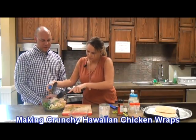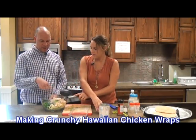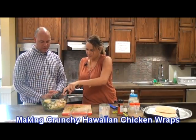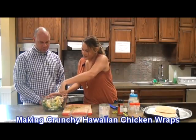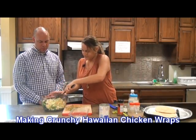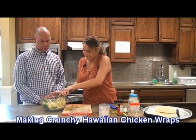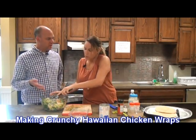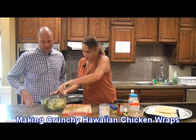Usually in these wraps it's the light meat, not the dark meat. Is that just preference or is there a reason for that? I think it's just kind of a tradition that in the wraps they usually use the light meat. Because usually the light meat is less moist, maybe, and you put stuff into it.